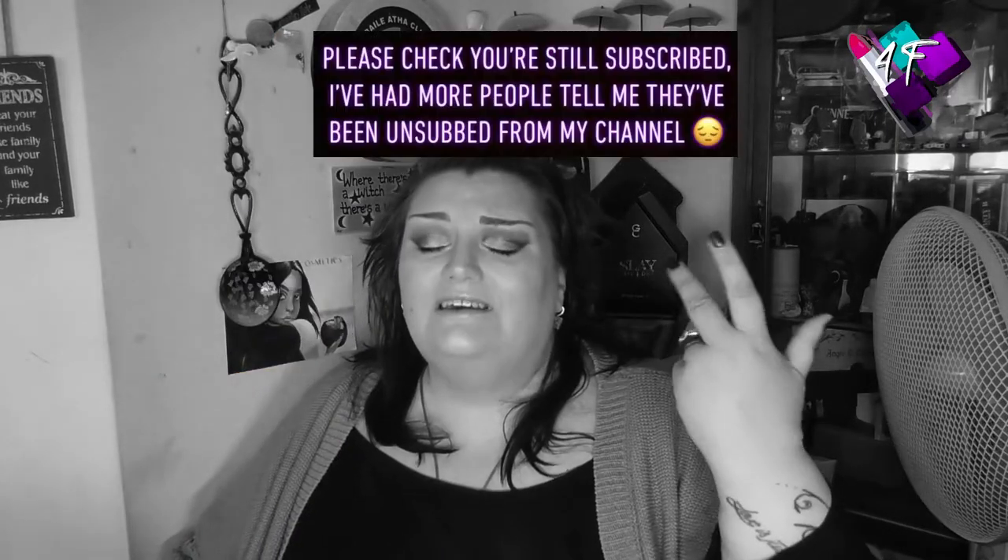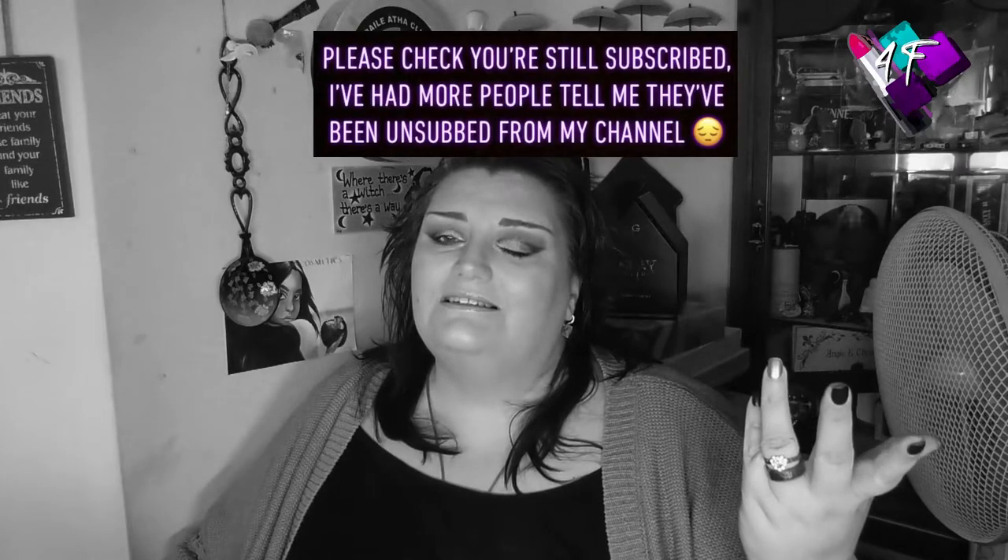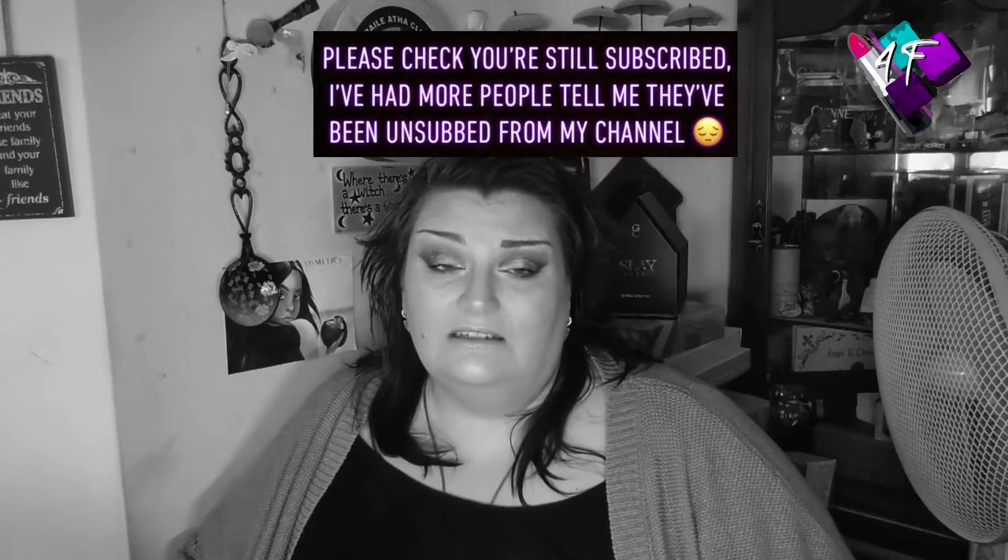Hey, when will I be YouTube famous? I don't know, probably never. What I do know is this is 4F Beauty and if I've done my job properly you should be watching me in black and white right now. If not, welcome to Glorious Technicolor.